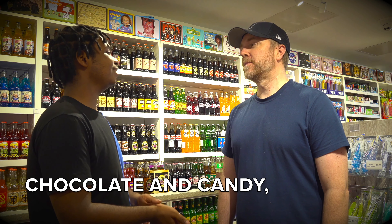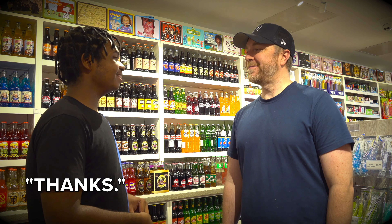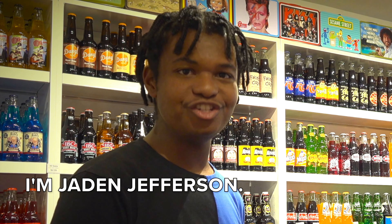Jason Peters, owner of Maumee Valley Chocolate and Candy — thanks so much for your time. Thanks. And that's this week's Around T-Town. I'm Jaden Jefferson.